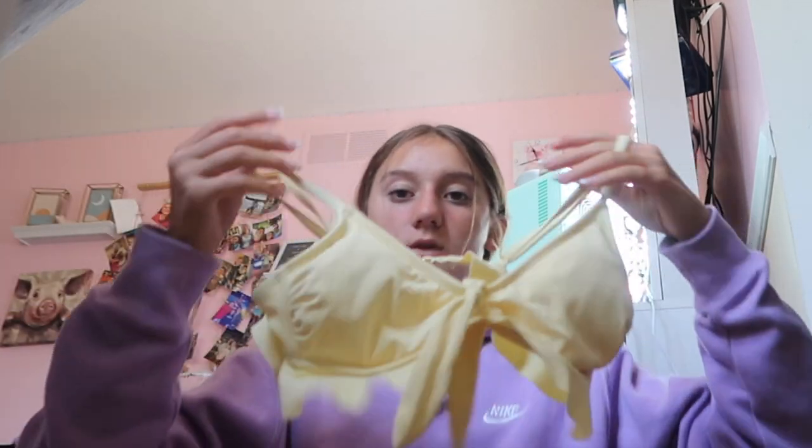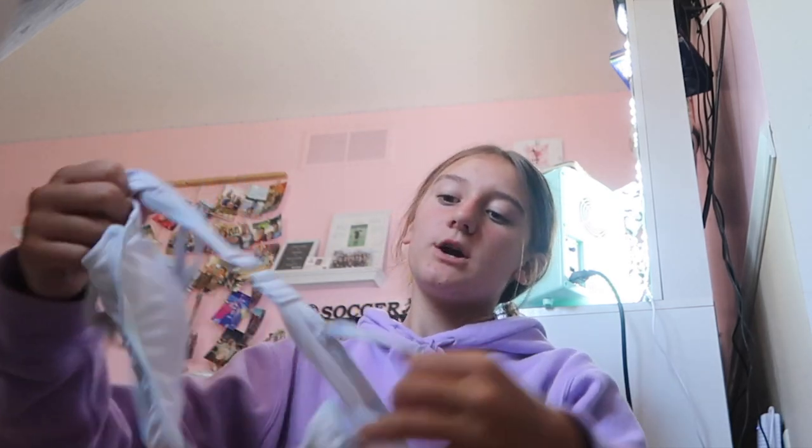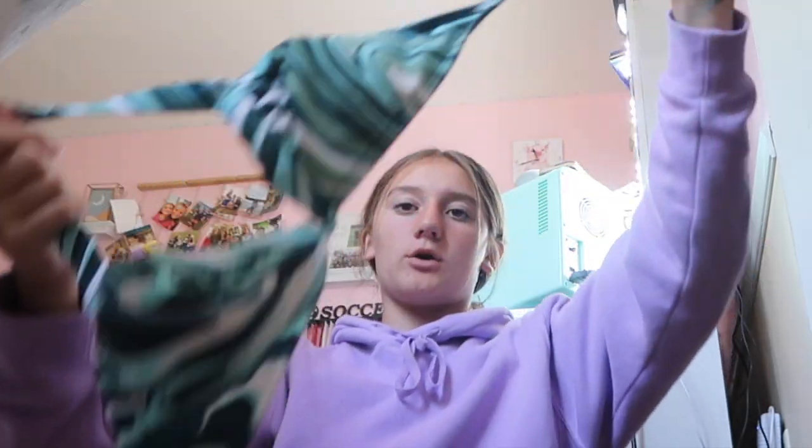These ones are really cute flowered ones from Target. My sister gave me this bathing suit, which is also from Target. My sister also gave me this one — this one's from Shein. This one's from Target, and I also got this one from Target.